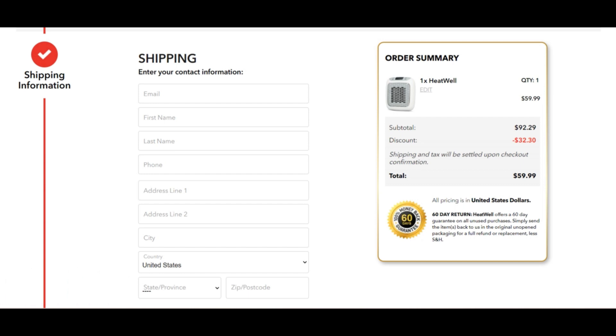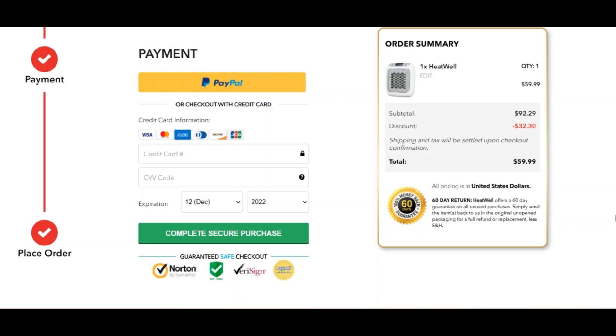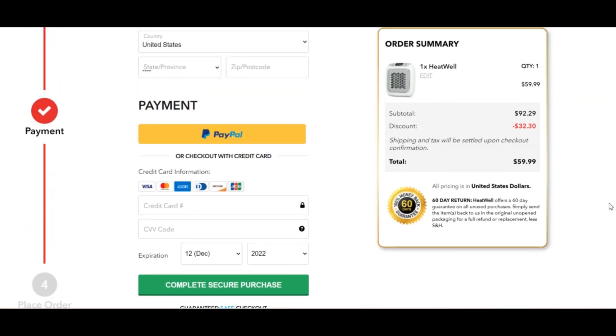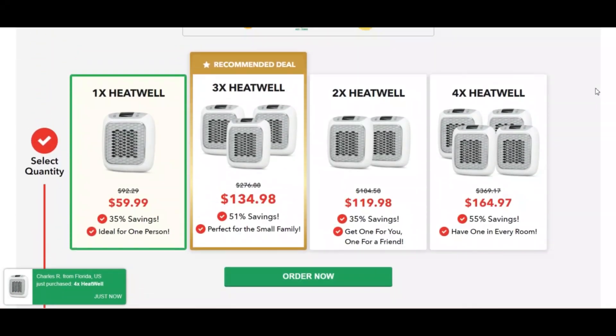This allows it to achieve a range of temperatures from fresh to warm and cozy. The efficient and cost-effective heating capability of the Heat Well Heater enables you to heat your home whenever you require it.